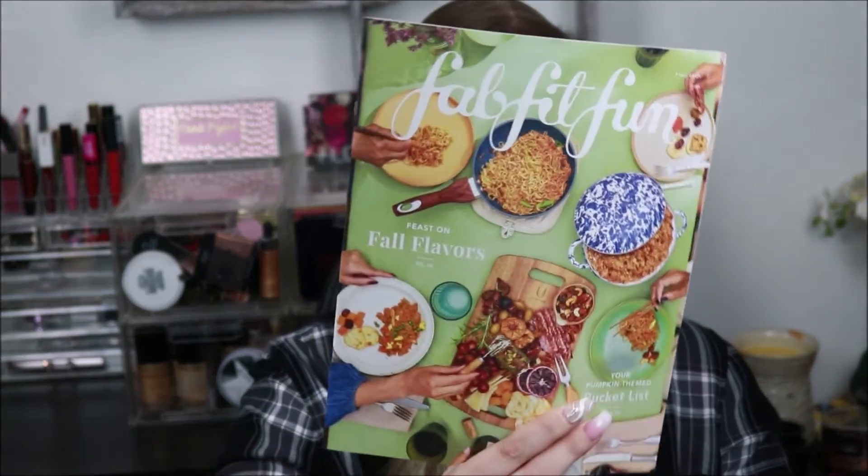So we have our magazine booklet type of deal they always give. Last time I don't think it had all of our products in it. Let's see if it does this time. It has some in there — I don't know if it's all of them or if it's what I got, but we'll see.